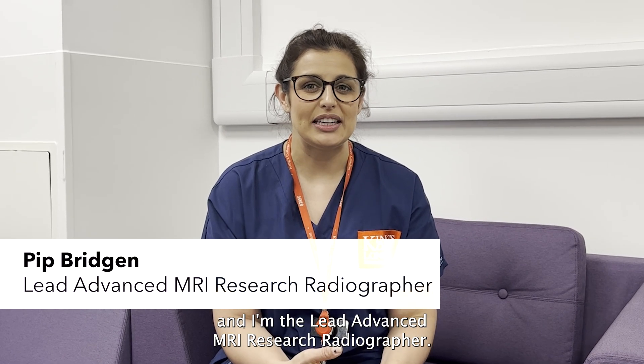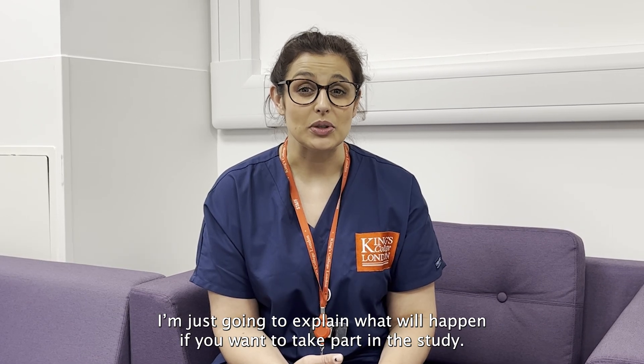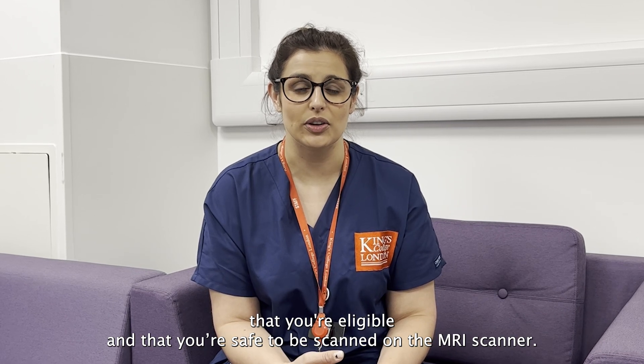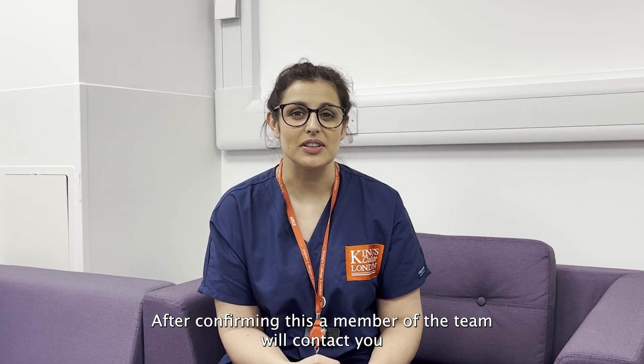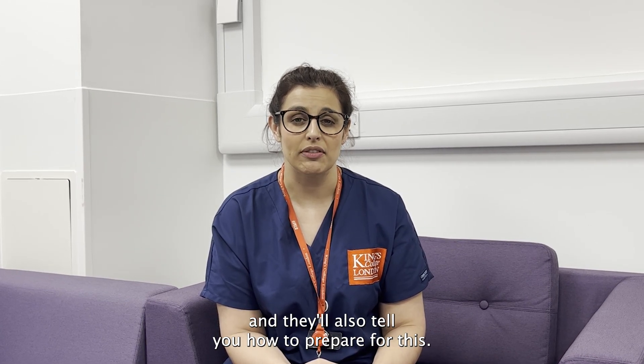Hello, my name is Pip Bridgen and I'm the lead advanced MRI research radiographer. I'm just going to explain what will happen if you want to take part in the study. We'll ask you some questions to check that you're eligible and that you're safe to be scanned on the MRI scanner. After confirming this a member of the team will contact you in order to book your scan and they'll also tell you how to prepare for this.